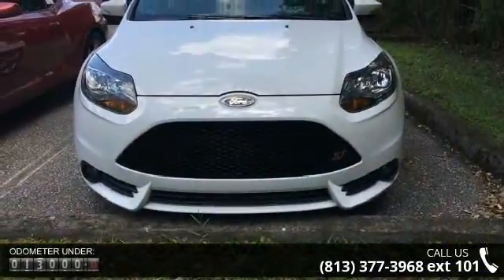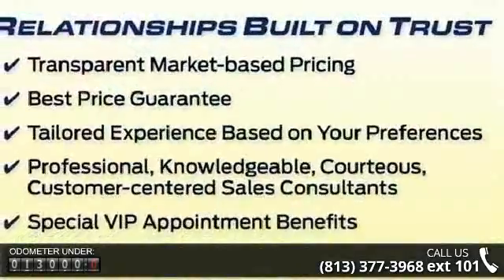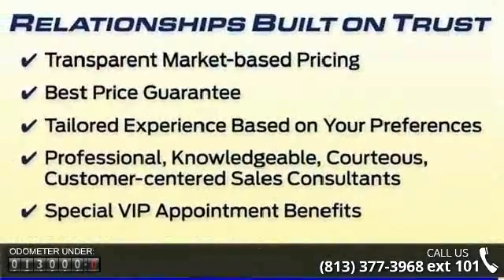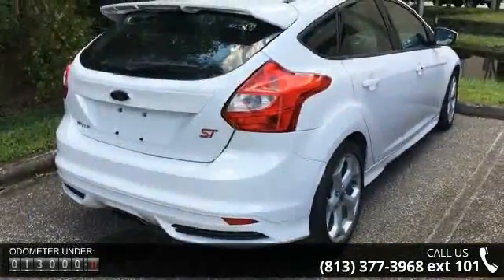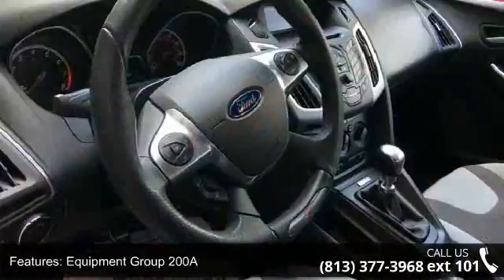This vehicle's top features include Equipment Group 200A, 6 Speakers, MP3 Decoder, Radio Data System, Air Conditioning, Rear Window Defroster, Power Steering, Power Windows, Remote Keyless Entry, and Steering Wheel Mounted Audio Controls.